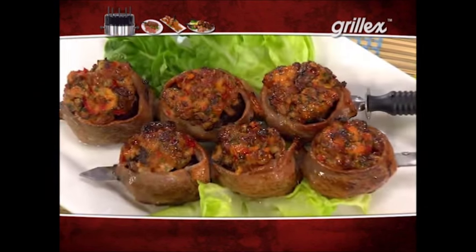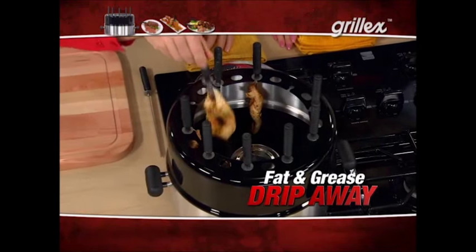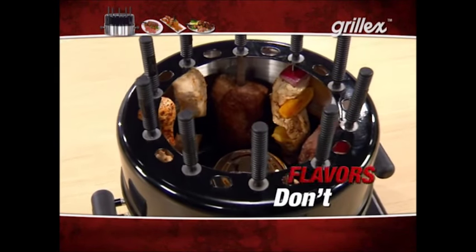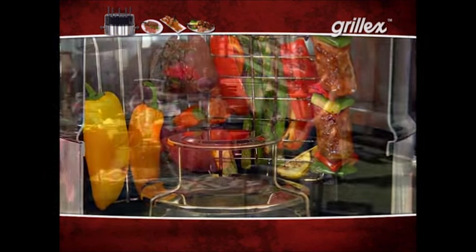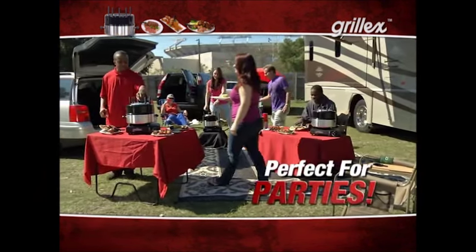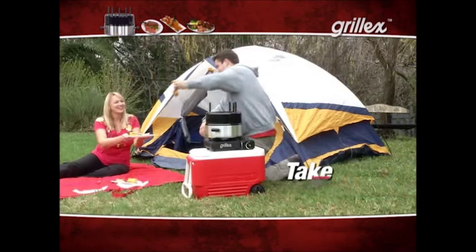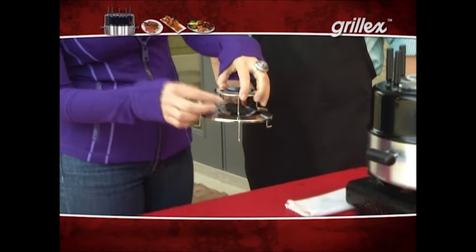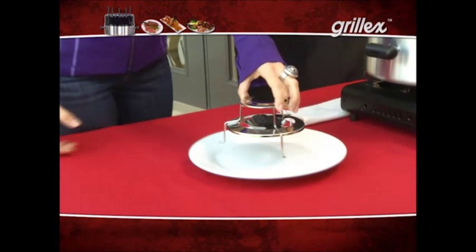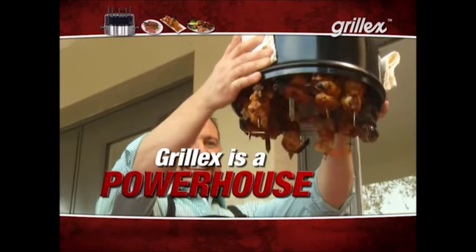Grill-X is based on the ultra-popular Brazilian barbecue cuisine that grills food over an open fire. Place meat, fish, or vegetables onto the restaurant-quality stainless steel skewers and place around the outer ring. Grill-X is designed so food drippings mist the flame for virtually smoke-free cooking — so now you can grill indoors, year-round, without all the smoke. It's a totally healthy way to prepare meals; forget frying food in grease. With Grill-X, excess fat simply drips away, and each skewer cooks independently with no transfer of flavor.